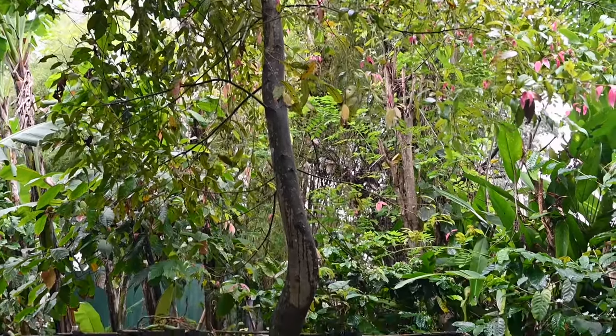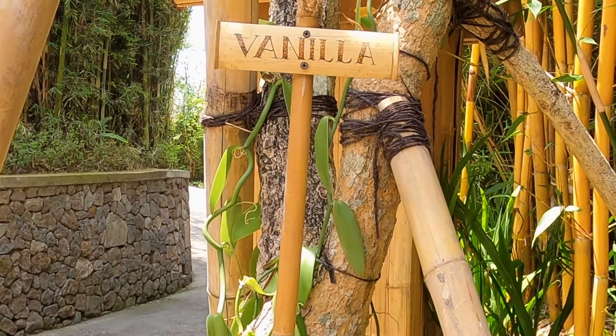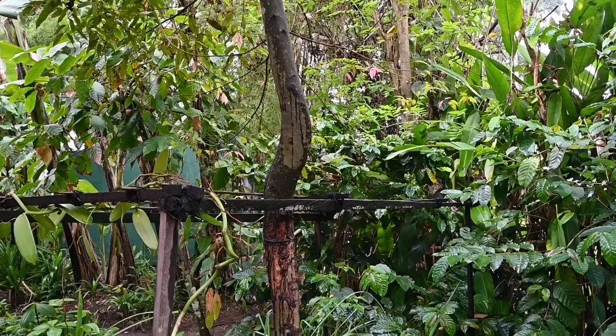Vanilla needs a tropical climate to grow in. It grows on a climbing vine that wraps itself around a tree. The vanilla orchid produces flowers which become the vanilla pods.